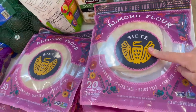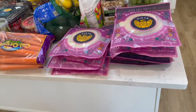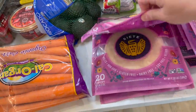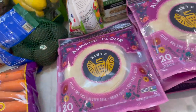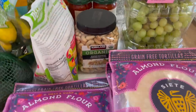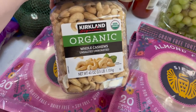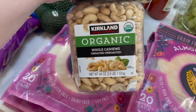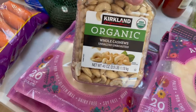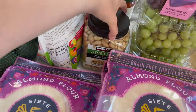Siete almond flour tortillas right here — these are just our favorite. I usually have some stocked in the freezer and realized I am completely out. Not only that, I need to make some freezer meals. I grabbed eight of them and they freeze really well. I also grabbed cashews — this is going into one of our freezer meals. I don't want to give them all away because that takes away part of the fun of the freezer meals video. Derek also likes cashews just to eat as a snack, and the kids like them too.